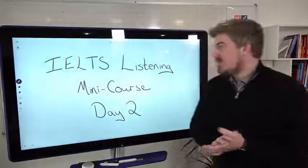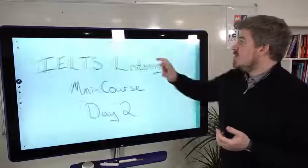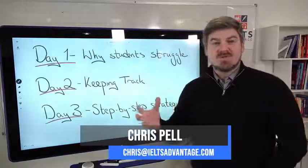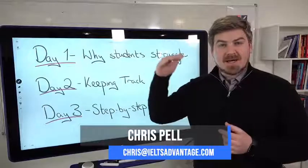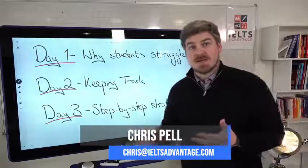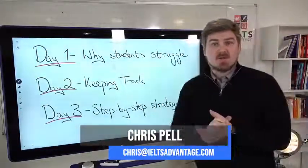Hi everyone, Chris here from IELTS Advantage with day two of our IELTS Listening Mini Course. So on Monday, we looked at why many of you struggle, specifically why many of you struggle to get a band eight or above in the Listening Test, and we gave you some really good exercises that you could complete at home. Check that out — it'll be on our Facebook page or our YouTube channel.